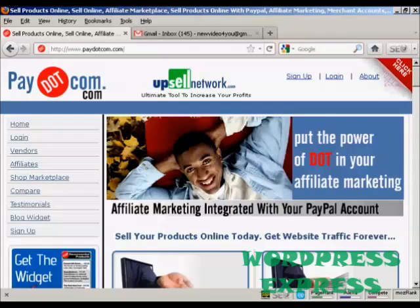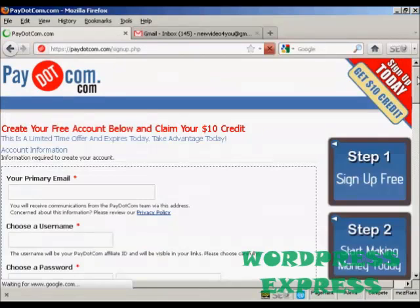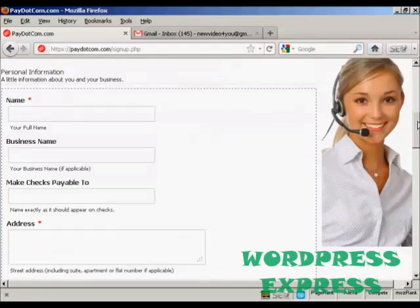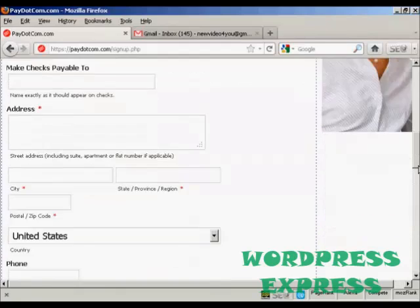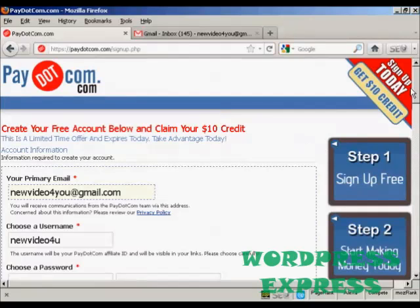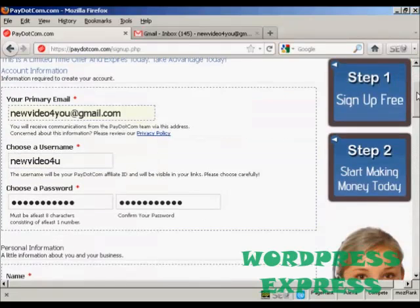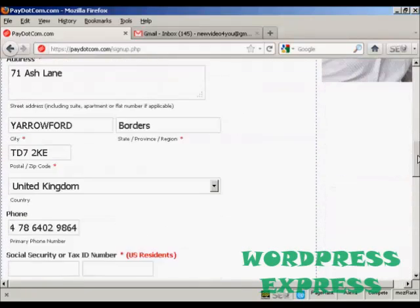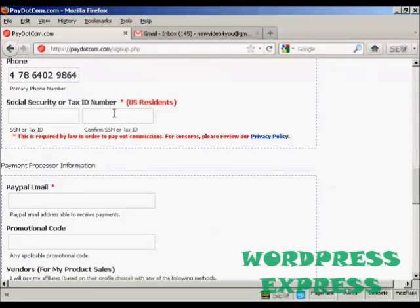The first thing to do is to sign up for Pay.com, so click here on the link that says sign up and you have to enter the information in here — email, password, your name, address, and so on. You can choose your own password. If you're a US resident you'll need to put your social security number or your tax ID number in these boxes; because I don't live in the US I can leave these blank.